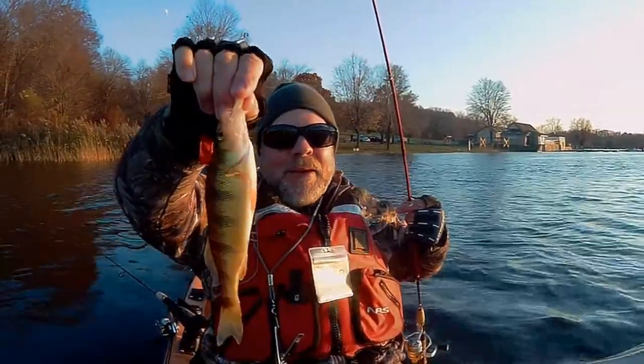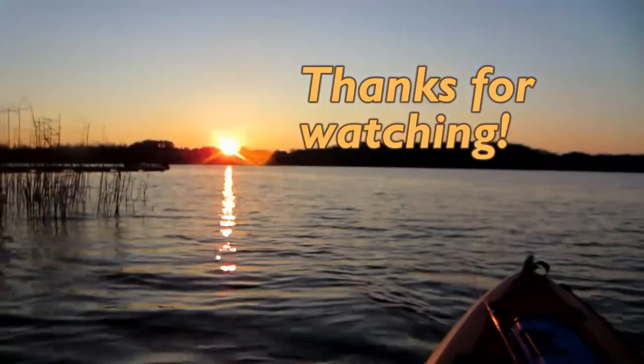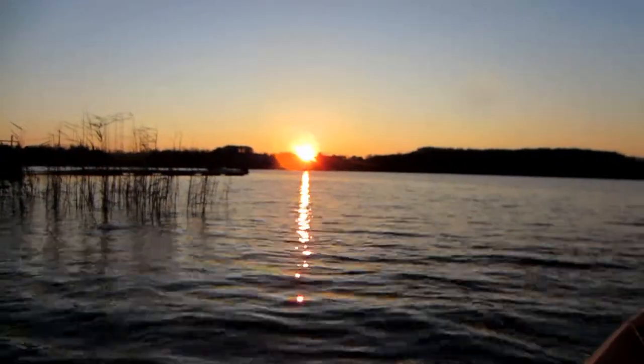Another little guy — little guys all day. There's another one.